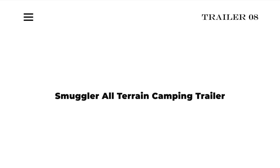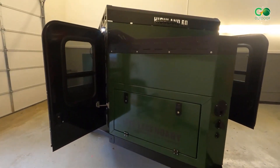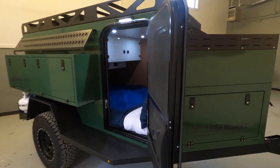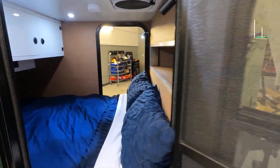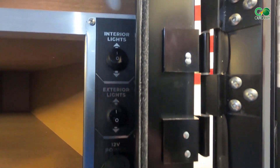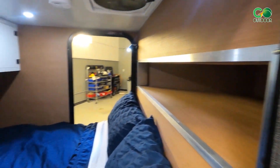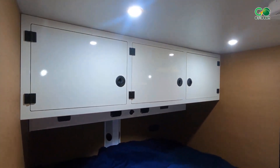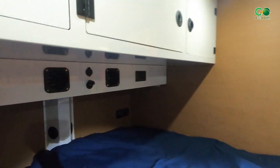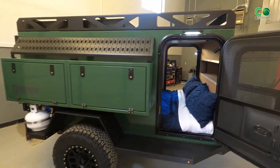Number 8: Smuggler All-Terrain Camping Trailer. This off-road trailer, manufactured in the USA and handcrafted in the heart of the Rocky Mountains, is designed with industry-leading interior and exterior storage so you can remove gear from your vehicle and explore safely. The Smuggler is the off-road cargo expedition camper with 90 cubic feet of storage and the option to install a rooftop tent for starry night slumbers.